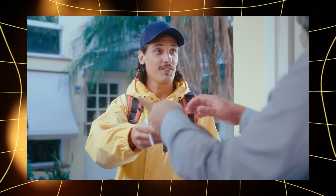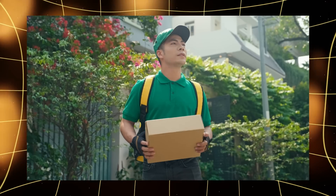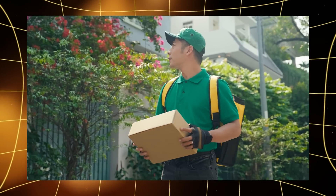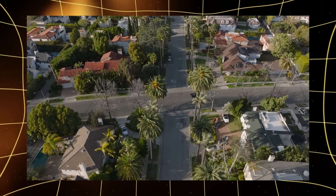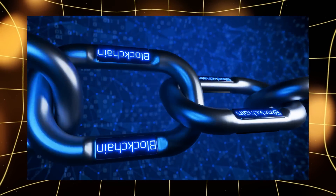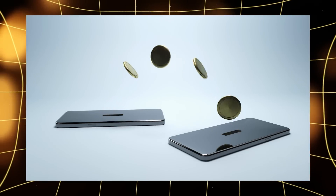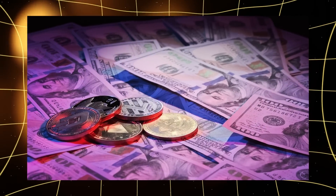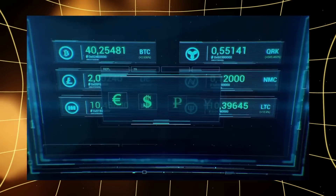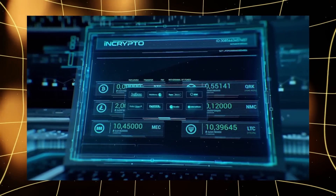Think of a mailman who needs to deliver a letter or package to you. To make sure he doesn't get lost, you give him the exact address of your house. In the crypto world, this mailman is the blockchain network that directs your digital assets to the right place. You want to receive your bitcoins, ethereums or other coins — here's your wallet address, and that's exactly where they'll go.